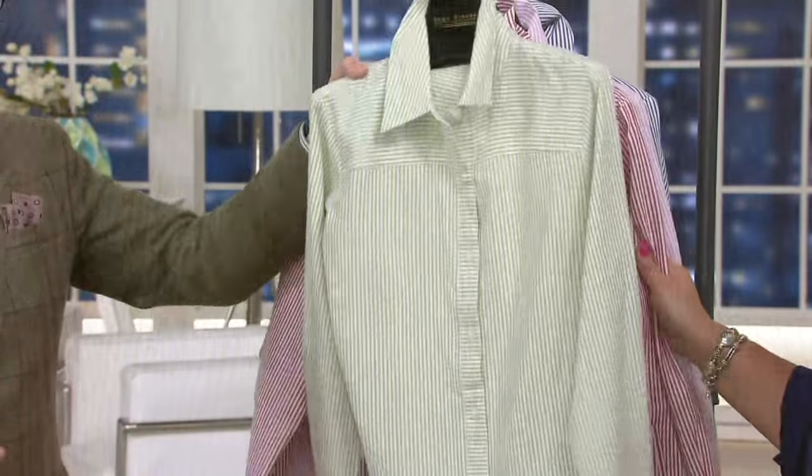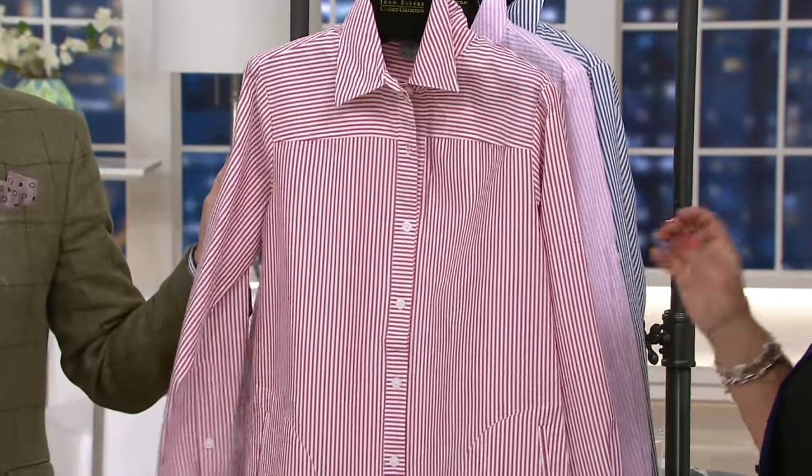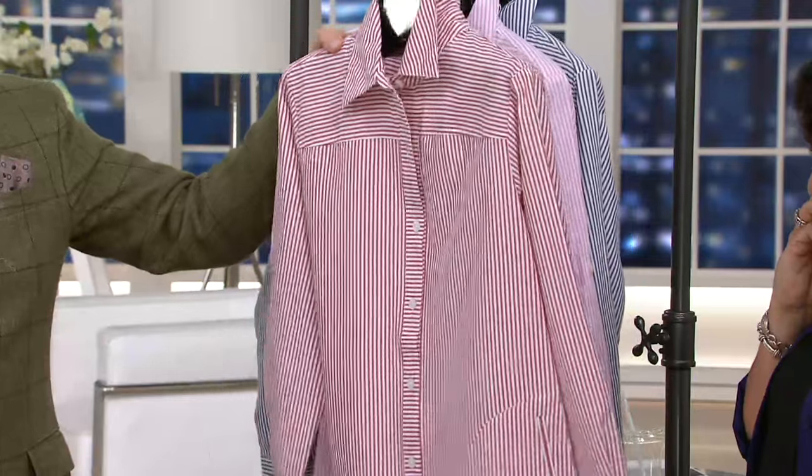How about the red? The red is awesome. The red I've got to have. Look at the red — isn't that fresh? Wow. Put that with indigo jeans, put that with a pair of black slacks. Just amazing.